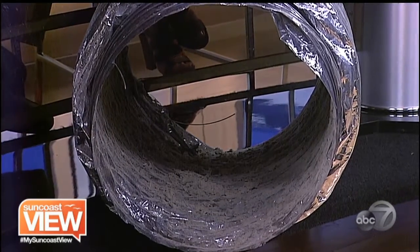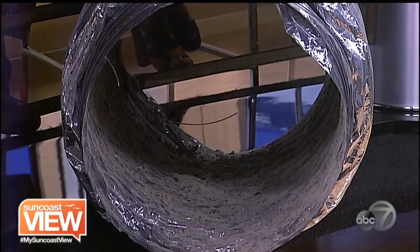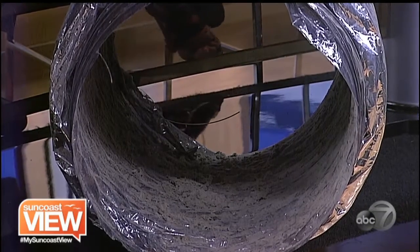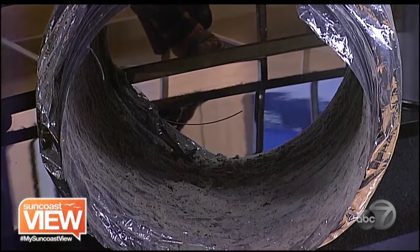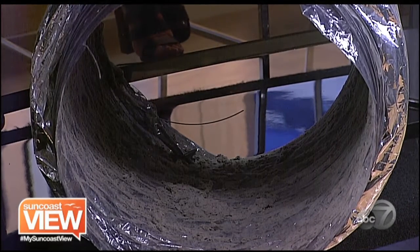Is that what they look like? Yes, it is. This was a piece of ductwork we just removed from a customer's home yesterday. They were just so surprised at how dirty their ducts were. A lot of homeowners feel that if they change their filters or they have their AC maintenance done, they don't realize how dirty the ducts can be.